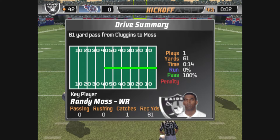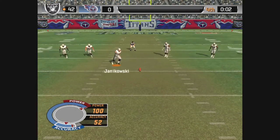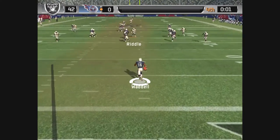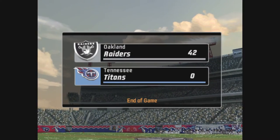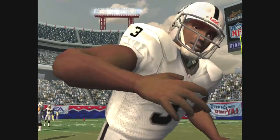The Raiders are set to kick it deep — he got all of that one. This one is fielded by number 36. The clock runs out — the final score is Oakland 42, Tennessee 0.